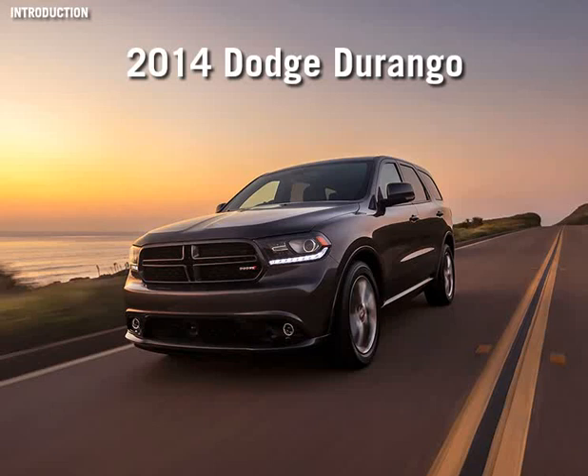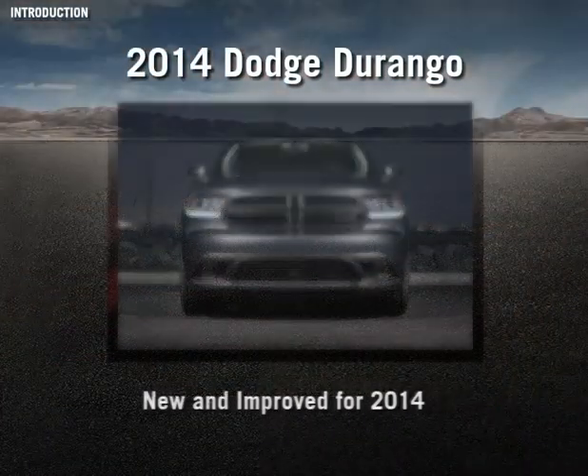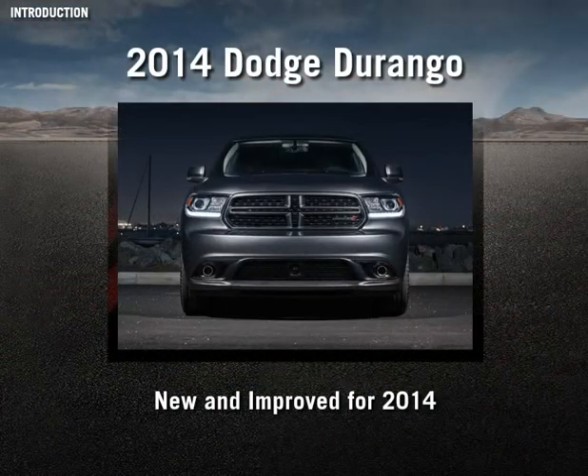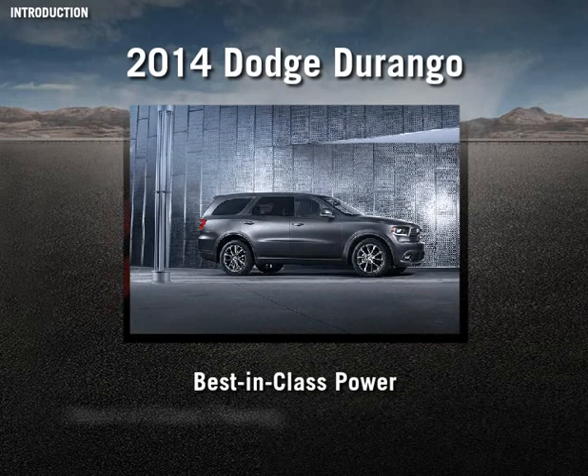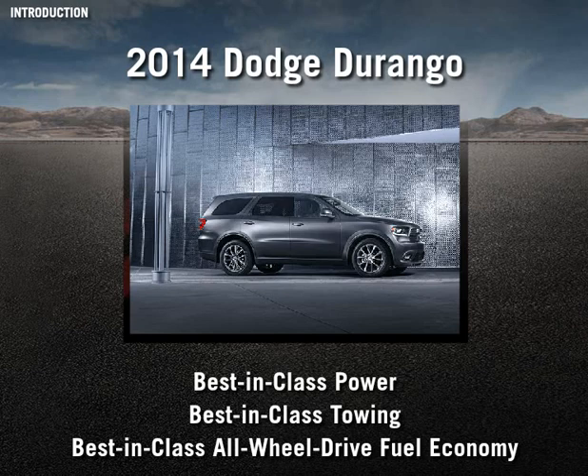Dodge makes the best even better with the 2014 Dodge Durango. Prepare for an exciting new year, because for the 2014 model year, you'll be selling the 2014 Dodge Durango with best-in-class power, best-in-class towing, and best-in-class all-wheel-drive fuel economy and driving range.